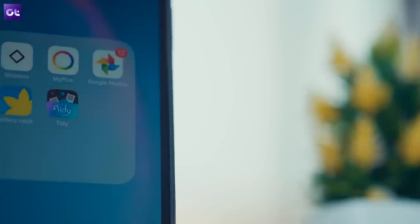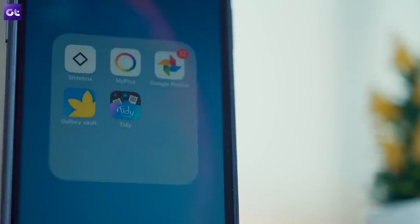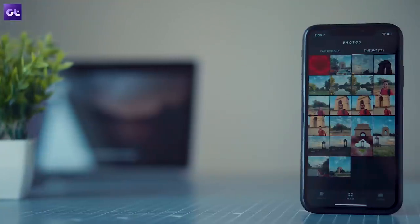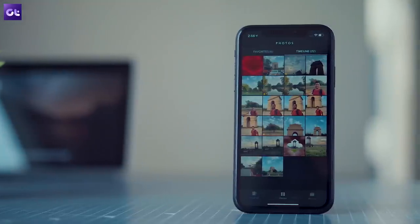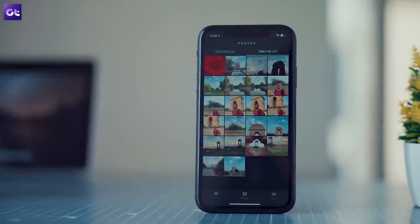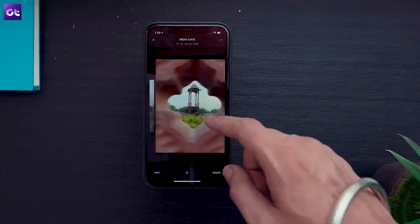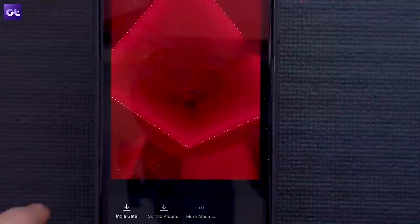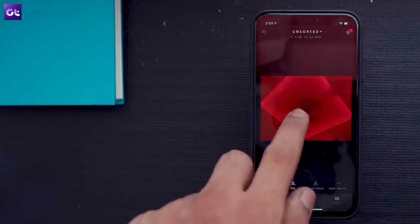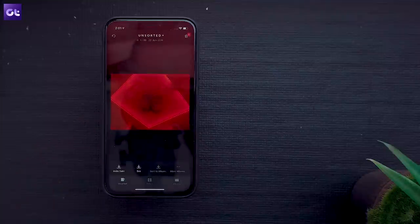Next up is Slide Box, which comes with handy gesture support to help you easily organize your photos. I rarely organize photos on my phone, but ever since I started using this app my gallery is so much more sorted. You can swipe left to right to move between images, swipe up to instantly delete an image, tap the sort-to-album button to add it to an album, long press to share, and tap to zoom. Isn't that simple?